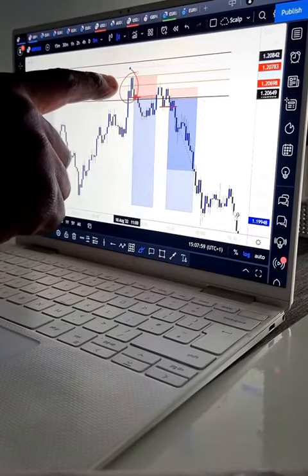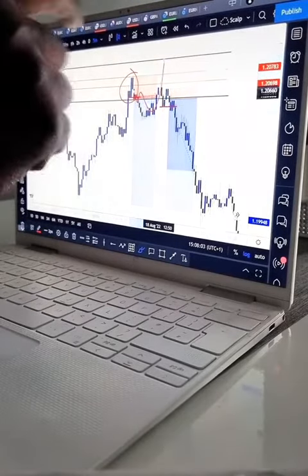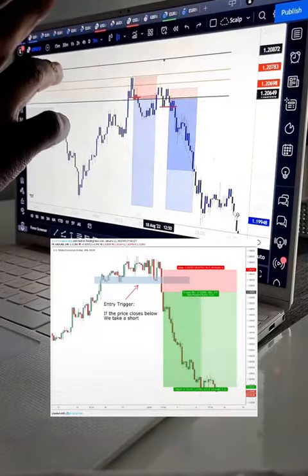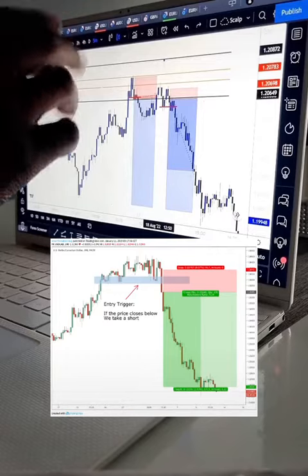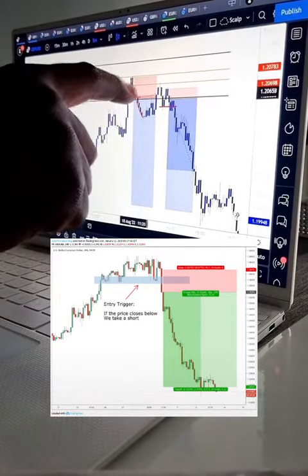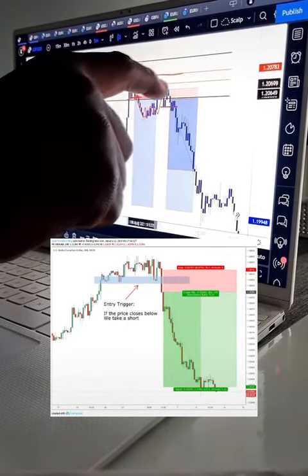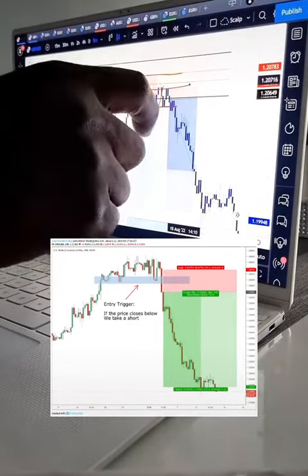The price could easily stop you out, just like so. The second entry is called the confirmation entry. We've got a structure break here, then the price retests this origin candle, giving us another break of structure.